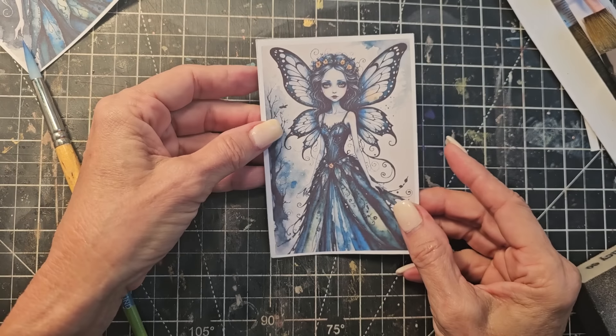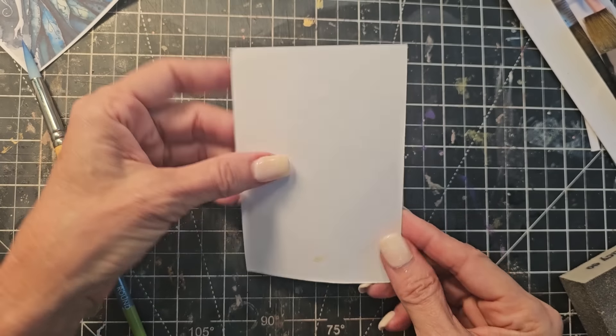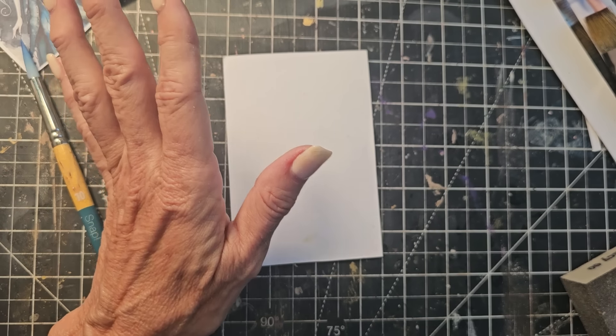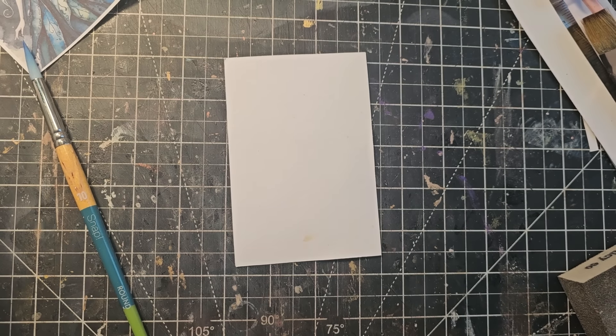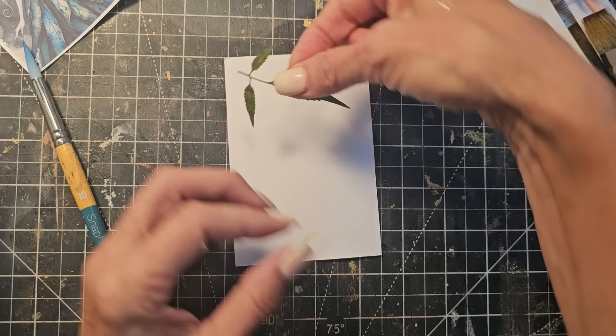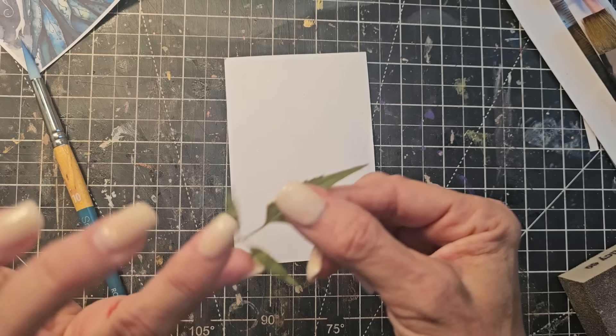That's really, really pretty. I think I would like to make this into a journal card — just something very simple, something anybody can make. So here is a lovely dried leaf.